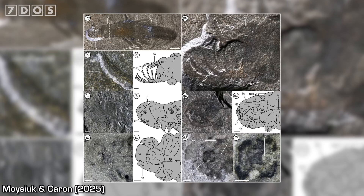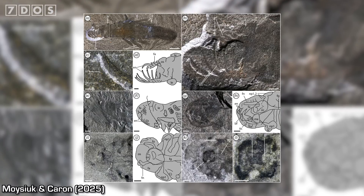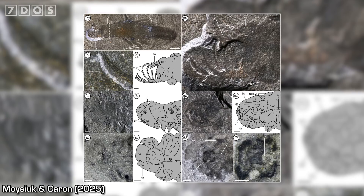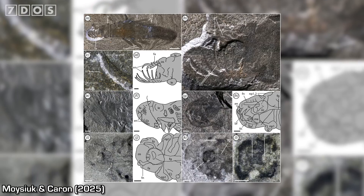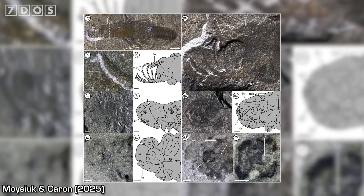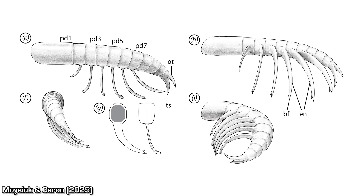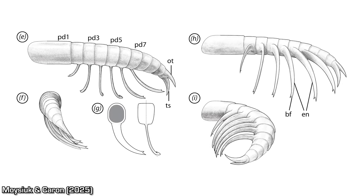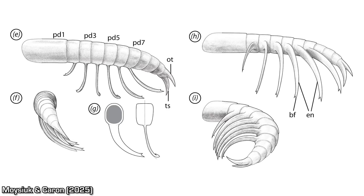The head of Mosura is relatively short and rounded, bearing three prominent eyes. Emerging from the head are the appendages, which in this species were not utilised for filter-feeding like in some other radiodonts, but were instead suited for a predatory lifestyle. The appendages were equipped with six elongated spines, each ending in bifurcated tips — perfect for trapping prey that it likely caught as it swam freely in the water column.